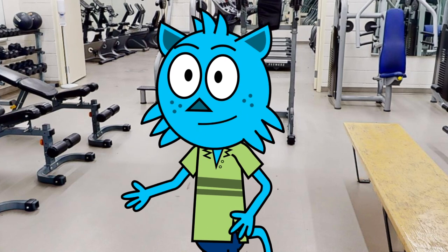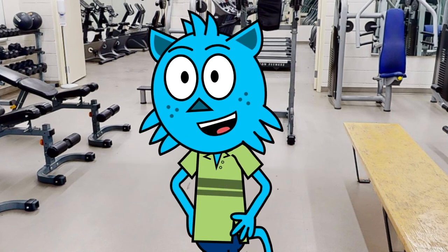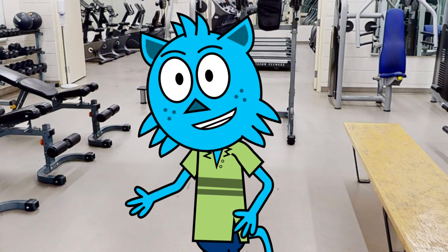We have treadmills, stationary bikes, and ellipticals for cardio, as well as a variety of weight machines and free weights for strength training. We also have a dedicated area for stretching and yoga.